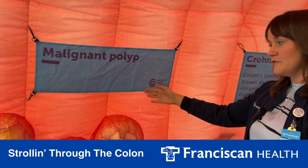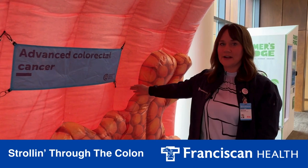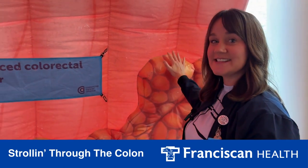And if the polyp is not removed at this stage, it becomes advanced colorectal cancer. So this is what we want to avoid, and this is why colonoscopies can save lives.